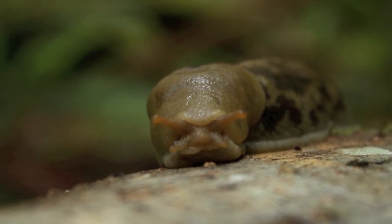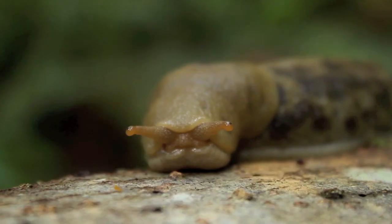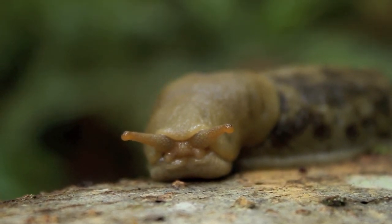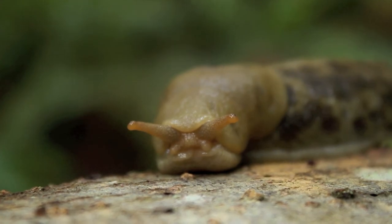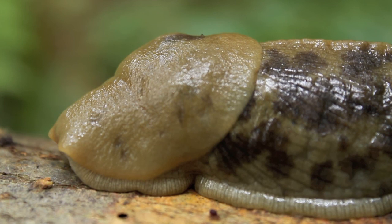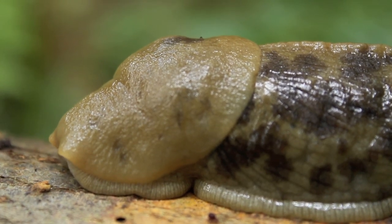They are snails that have shells, or such as slugs which do not have shells. They come from marine habitats and are adapted to live in fresh water or land environments. This is the only group of mollusks that live on land.